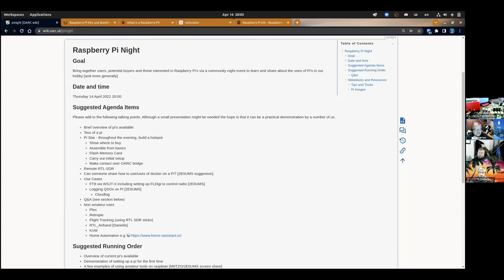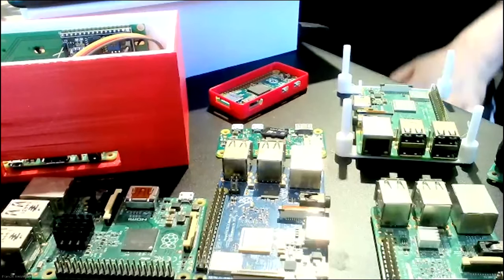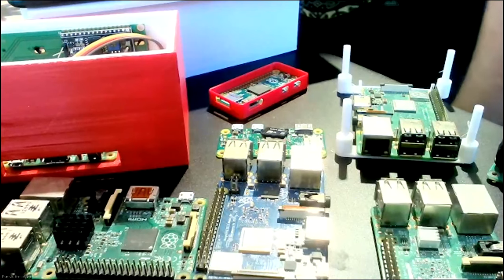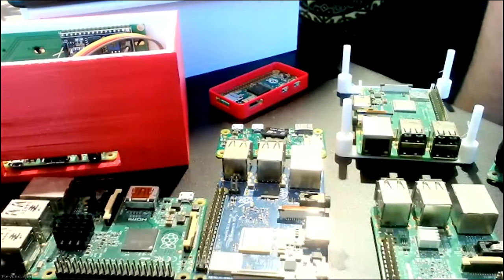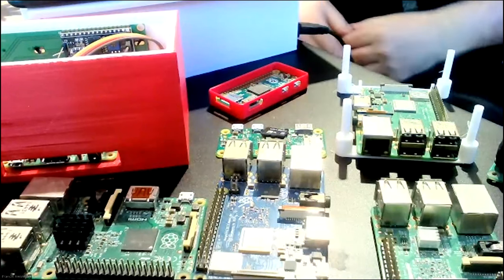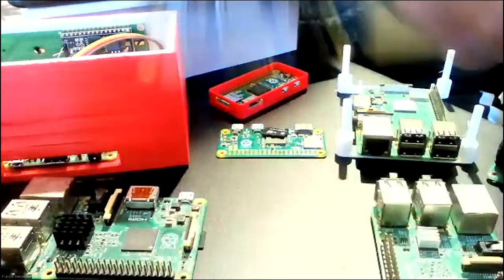Pimoroni do have some essential kits with the boards in. So to kick us off, we'll do a really brief walk around the Pi and a brief intro of how you set one up, then pass over to Paul who can show how he uses his in amateur radio. If anyone has anything to volunteer or add, please feel free.